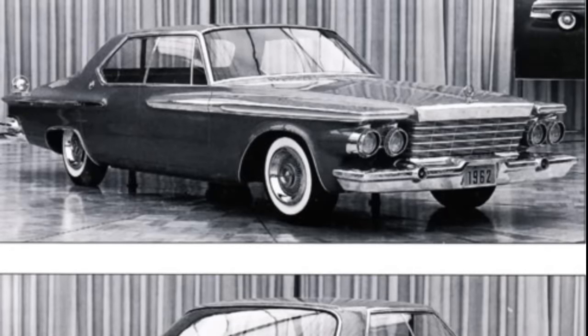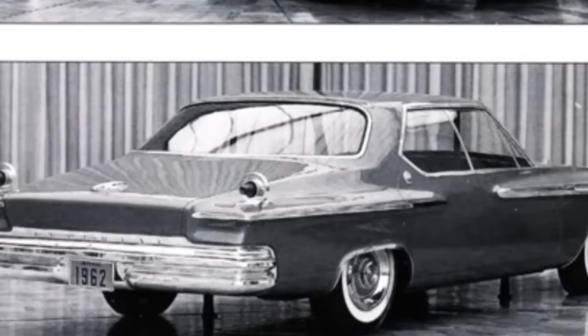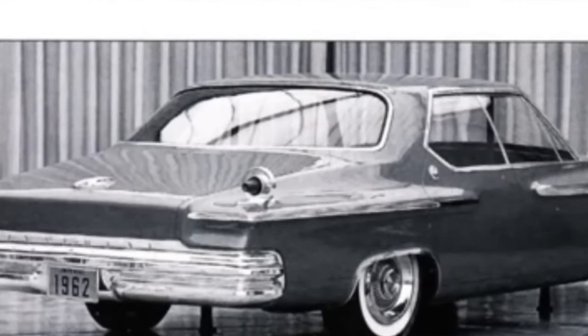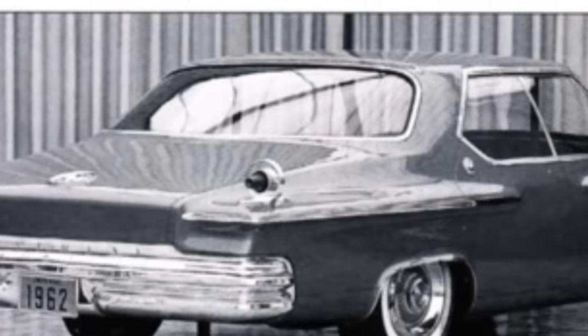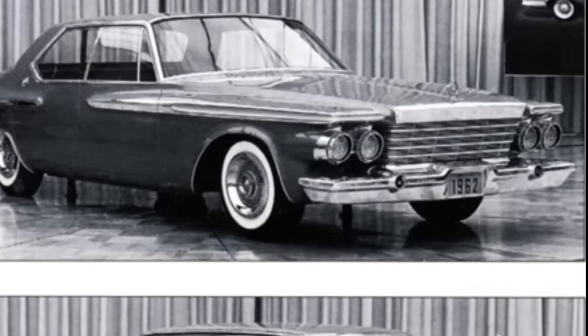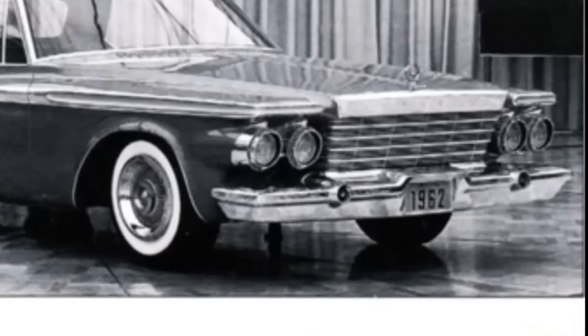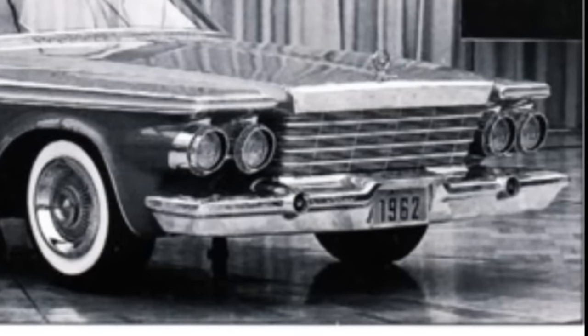This is the design proposal for the 1962 Imperial. Looking at the rear end, it has a weird connection with the 1955 Imperial with those bullet-shaped taillights on top of the rear fenders. And then there are the headlights, which mimic the jet engines placed under the wings of an airplane.